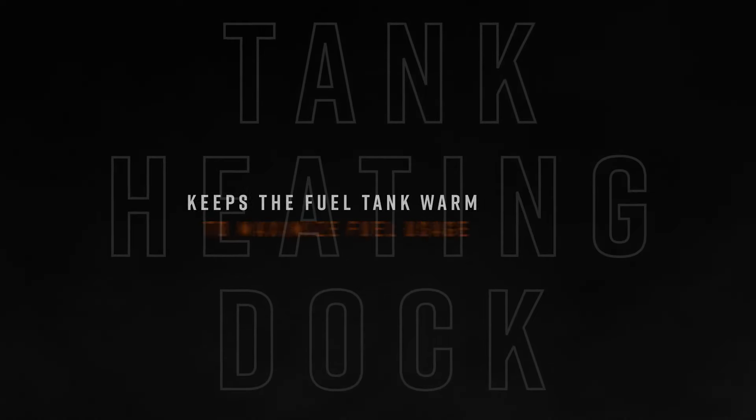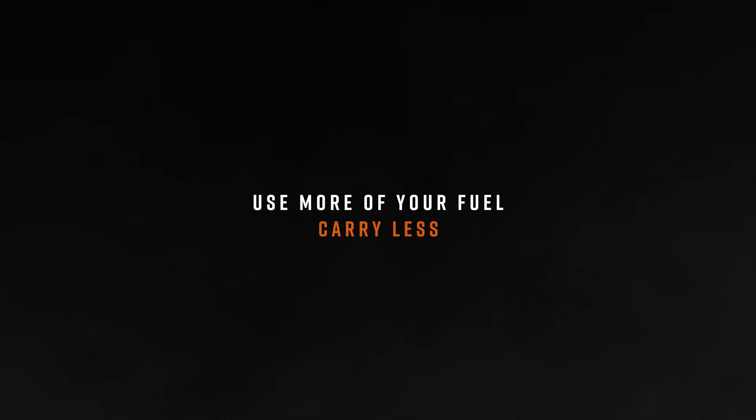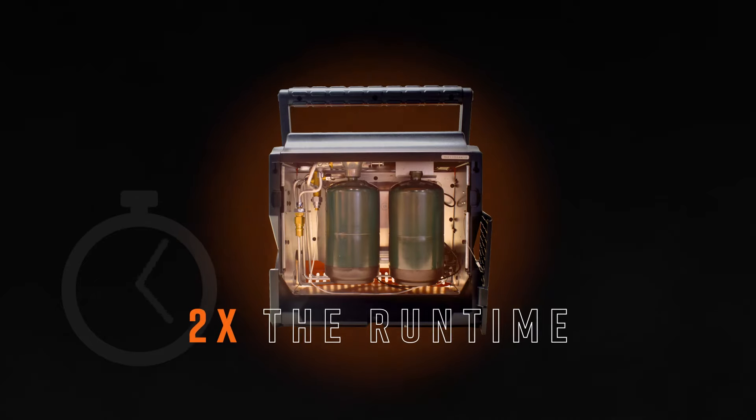You'll not only use fewer cylinders, but warmer tanks help keep the heater lit even in the coldest conditions — a feature exclusive to HeatHog.